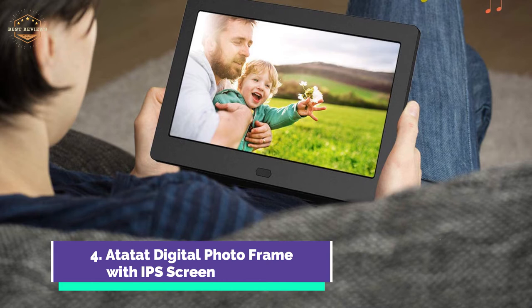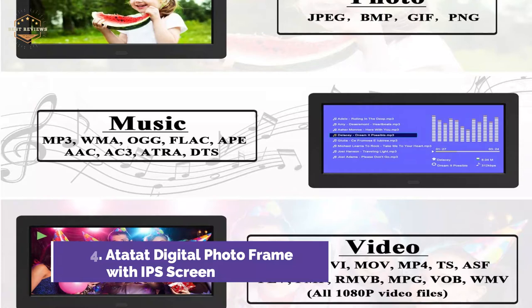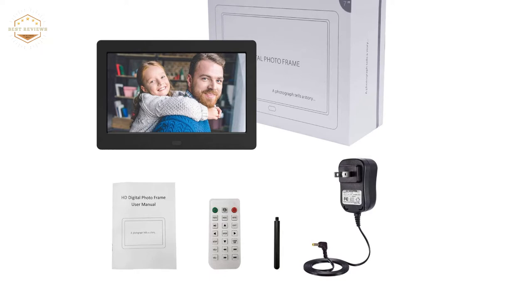The digital picture frame can automatically adapt to landscape or portrait orientation. You can delete files easily using the remote control. The frame allows you to play your photos in sequence or randomly, with 9 slideshow switch effects. You can also control the slideshow's timing.